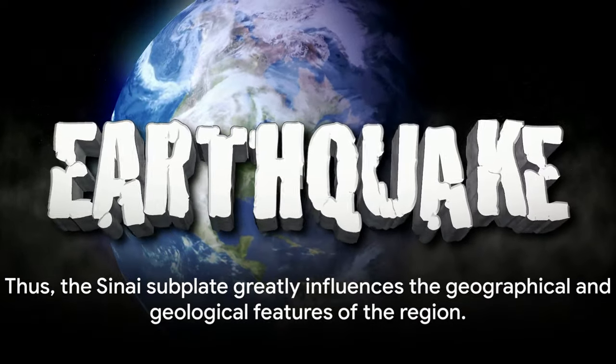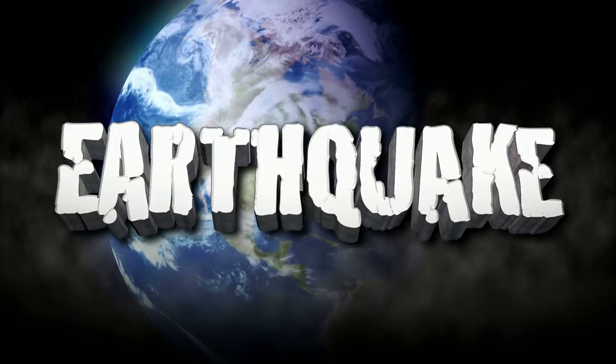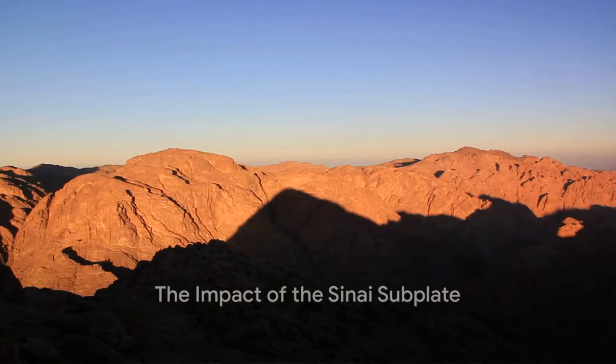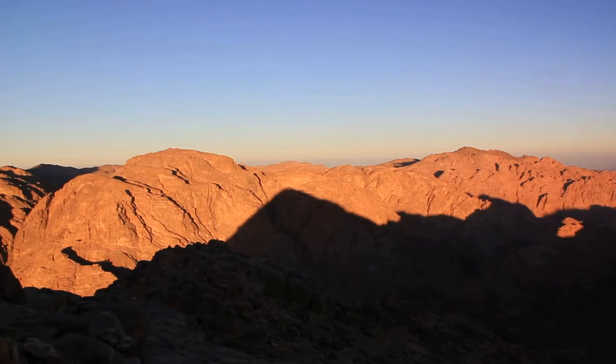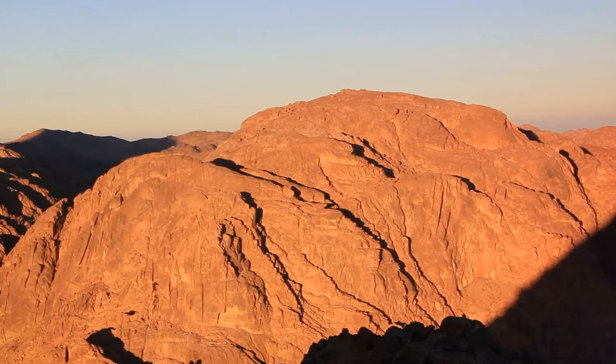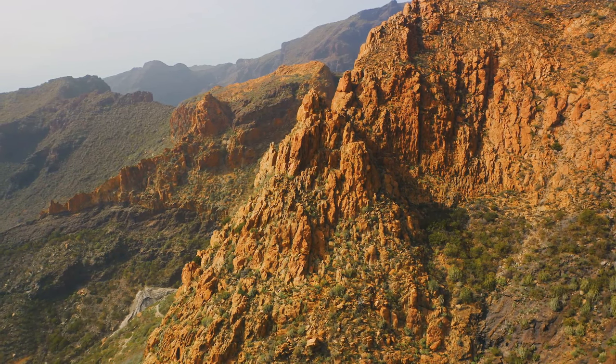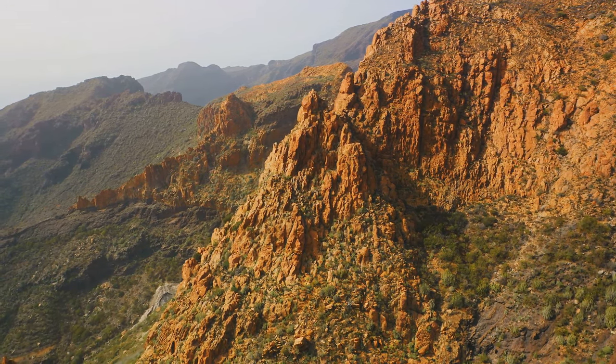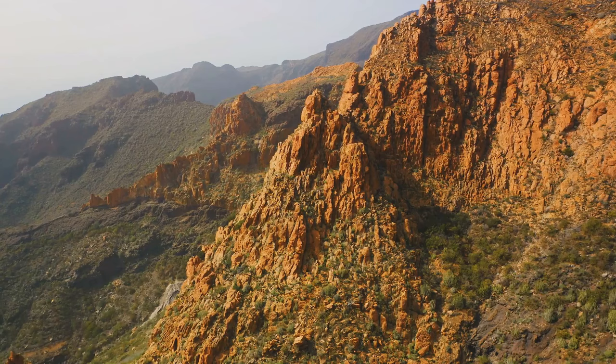Thus, the Sinai subplate, with its unique characteristics, greatly influences the geographical and geological features of the region. One of the most striking effects is the creation of mountain ranges — the force exerted by the subplate's movements pushes up the Earth's crust, leading to the formation of mountains. The Sinai Peninsula, for instance, is home to Mount Sinai and Mount Catherine, two of the highest peaks in Egypt, both of which owe their existence to the activities of the Sinai subplate.